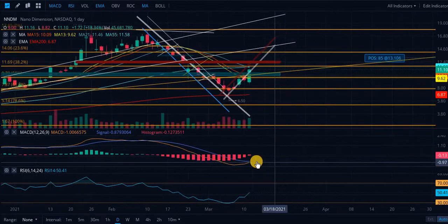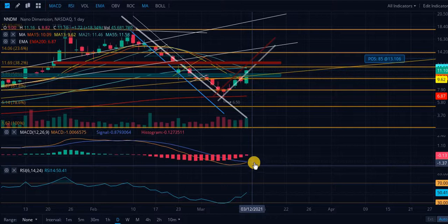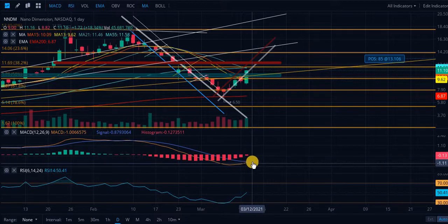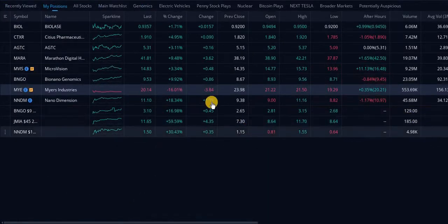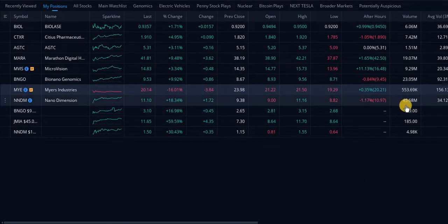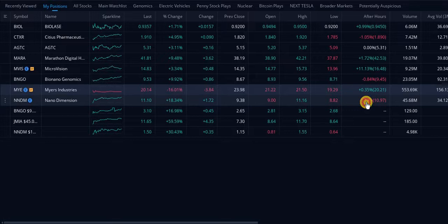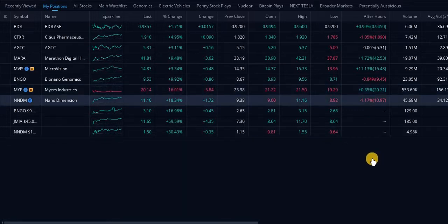Taking a look at the MACD, we're looking pretty good on the daily — the signal line is almost about to cross underneath the MACD line. When we get that confirmation, that's a buy signal. Be careful buying after an 18% run-up. We'll see what happens tomorrow. If the futures are green, I would not be surprised if we start running again.